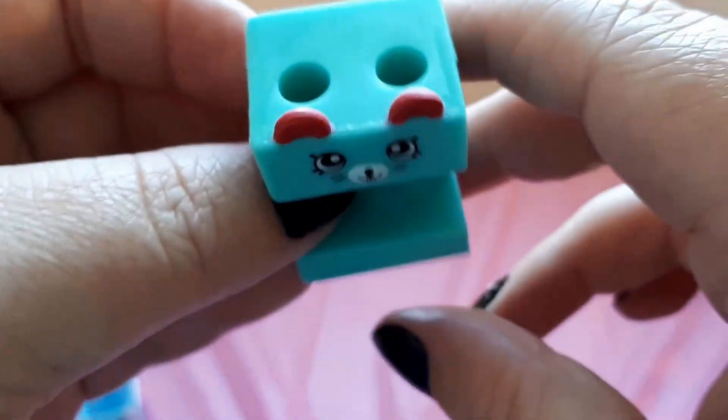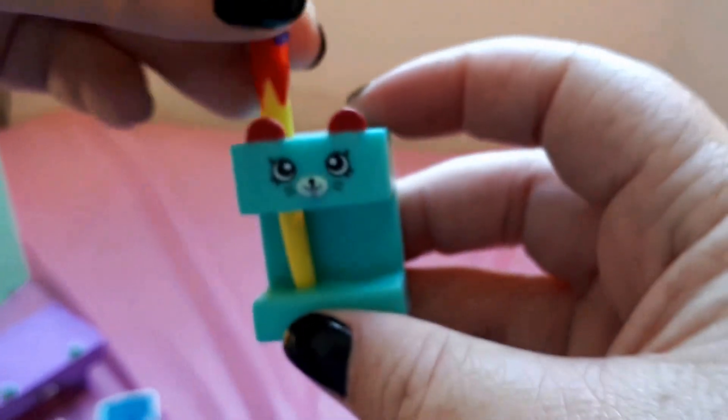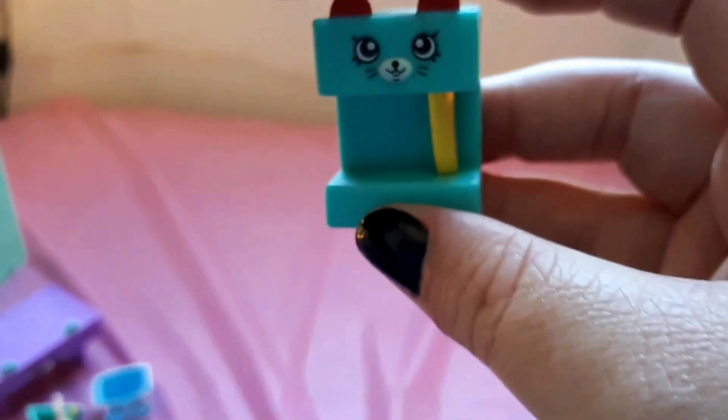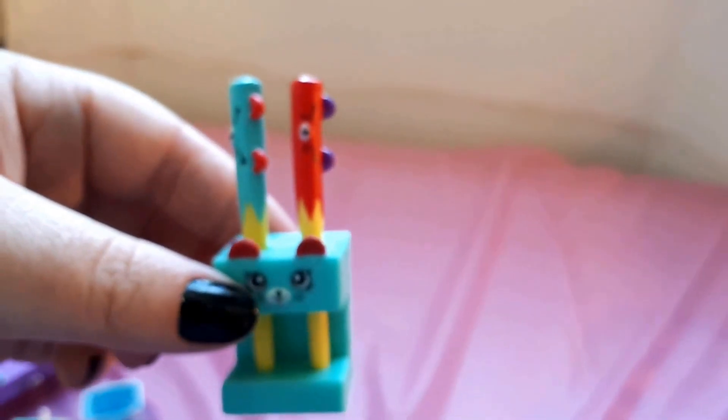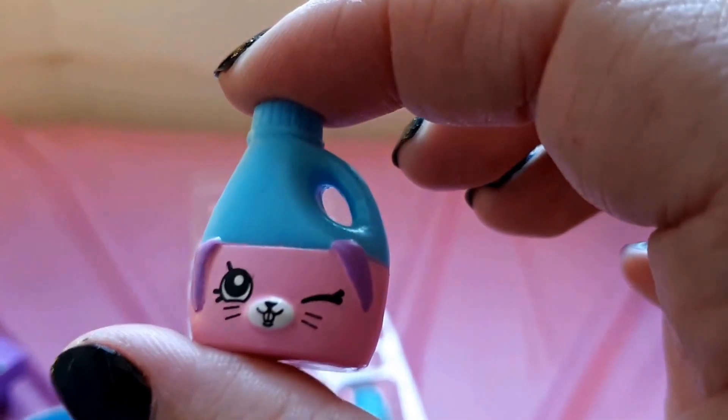Next up we have this piece. I'm not quite sure what this is — oh wait, is this a piece to the games room to hold these maybe? Looks right. Next up we have this cute little laundry detergent. Very cute. I love how all the laundry stuff is bunny themed — it's adorable.